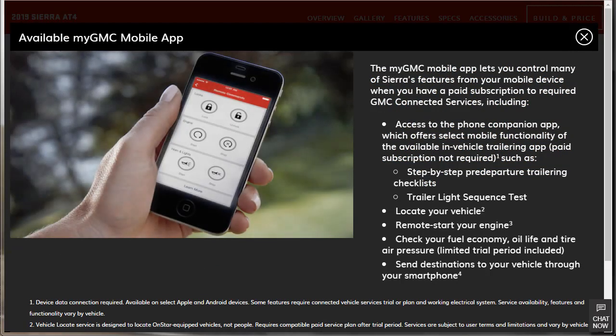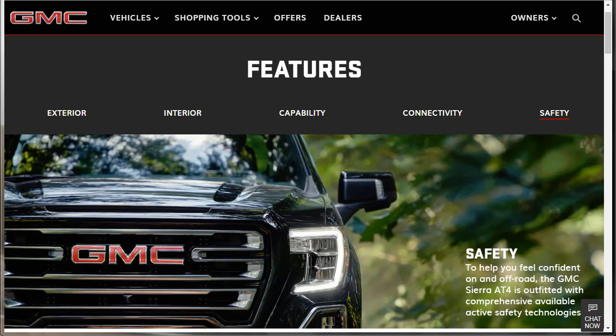The available MyGMC mobile app lets you control many of Sierra's features from your mobile device — you can access the phone companion app, locate your vehicle, remote start the engine, check fuel economy, oil life, and tire air pressure, and even send navigation destinations from your smartphone to the vehicle. That wraps up connectivity, capability, interior, and exterior features.